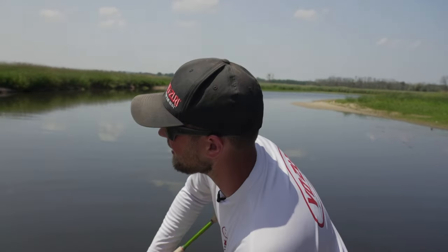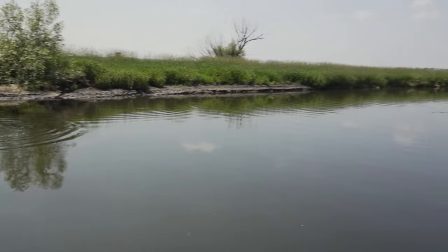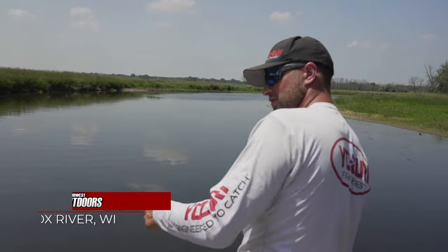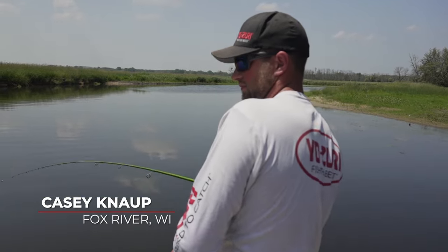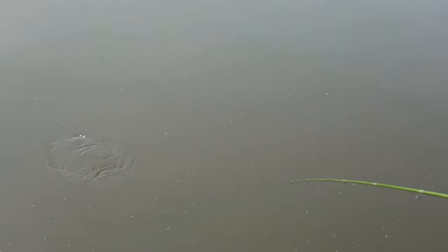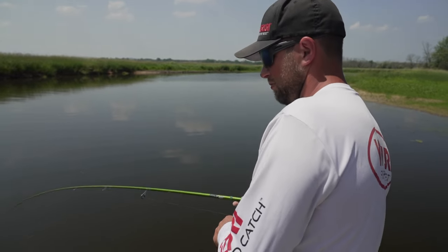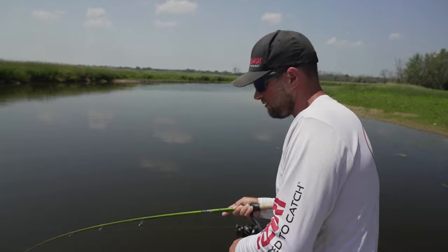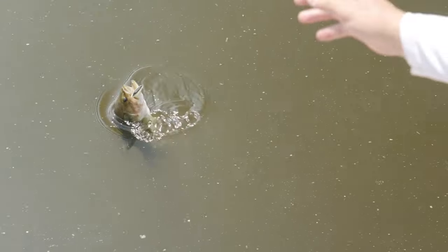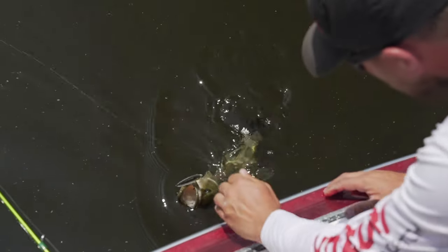Chris, you literally cannot get your bait close enough. I pulled it off the mud bank, did two pops with it, and this guy just absolutely annihilated it. That was a cool bite. That's what these fish are doing — they're waiting for frogs to come down. There's just something about throwing topwaters and keeping the electronics off and just fishing with your eyes. It's a lot of fun.